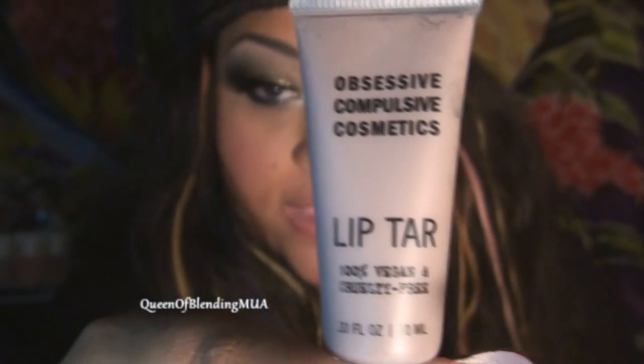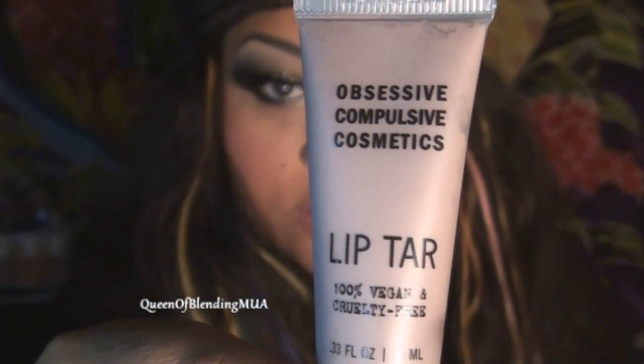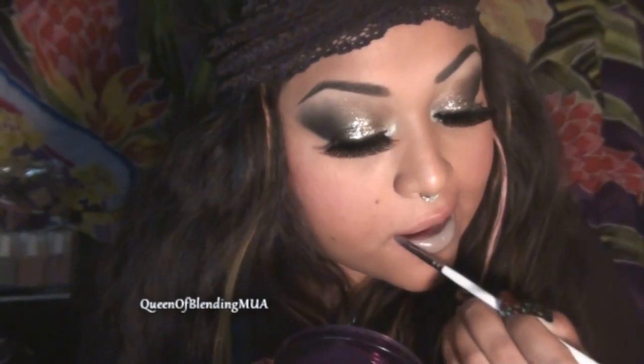Next is a Lip Tar. This one is called Sebastian. These do go on with a little bit of shine, but they do eventually dry and set to matte.